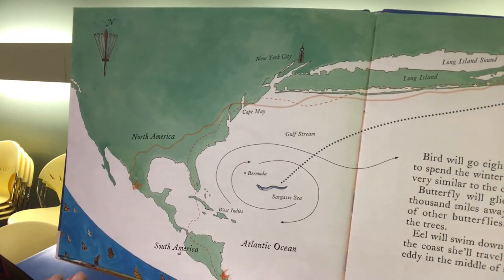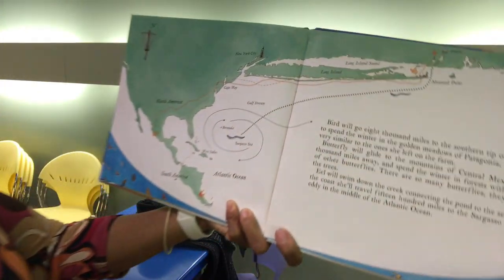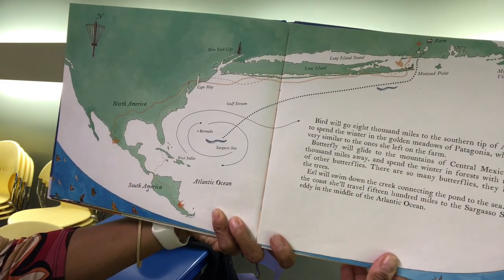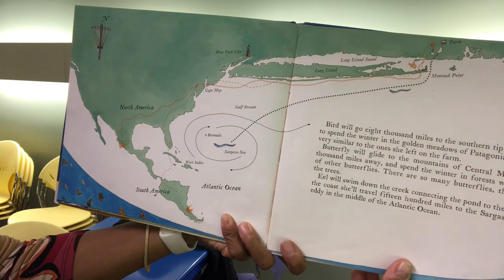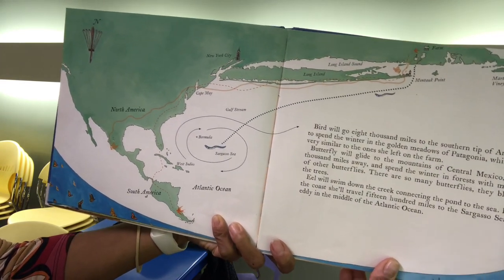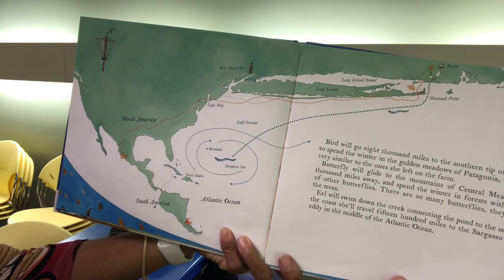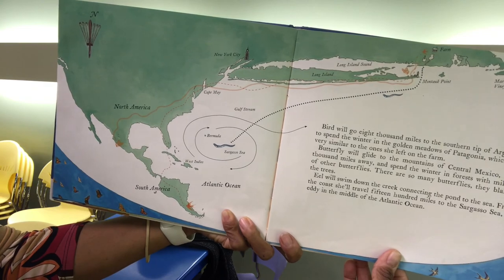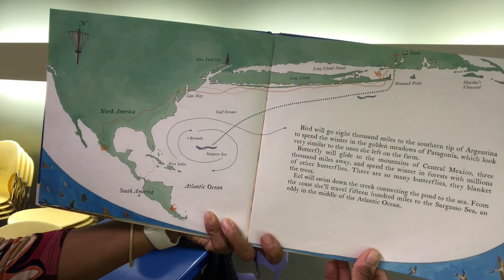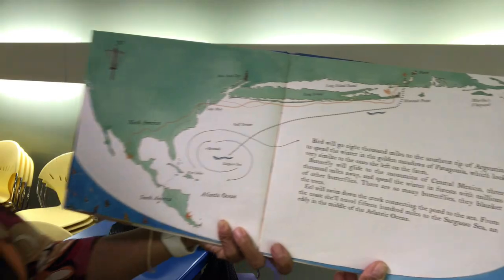Bird will go 8,000 miles to the southern tip of Argentina to spend the winter in the golden meadows of Patagonia, which look very similar to the ones she left on the farm. Butterfly will glide to the mountains of central Mexico, 3,000 miles away, and spend the winter in forests with millions of other butterflies. There are so many butterflies they blanket the trees. Eel will swim down the creek connecting the pond to the sea, and from the coast she'll travel 1,500 miles to the Sargasso Sea, an eddy in the middle of the Atlantic Ocean.